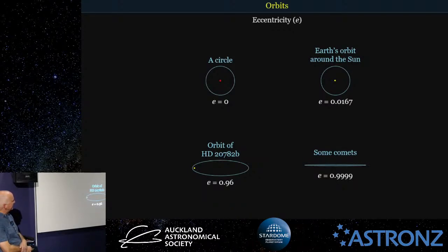Some comets are getting pretty close to an eccentricity of one — you can't quite get to one, it gets closer and closer. As they get close to one, these would be long period comets, which could take hundreds of thousands to even a million years to go around the Sun, generally coming from the Oort Cloud way out in space.